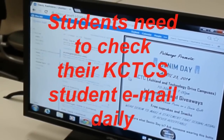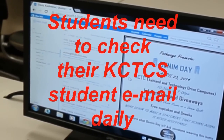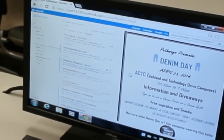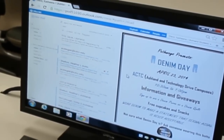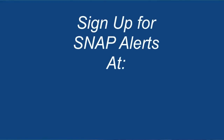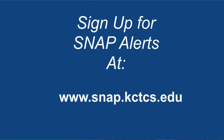Logging into and keeping up with your KCTCS email is incredibly important. Students need to check their KCTCS email daily. You will receive notifications of important events happening on campus, as well as upcoming deadlines. In the event ACTC closes due to weather or emergency, you will receive a SNAP message in your student email. You can also sign up to receive SNAP text messages at www.snap.kctcs.edu.